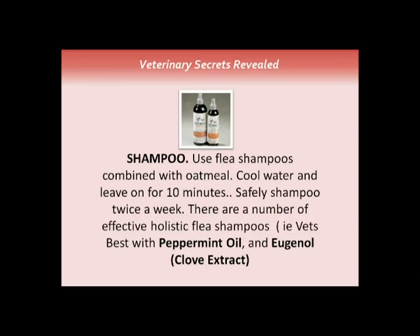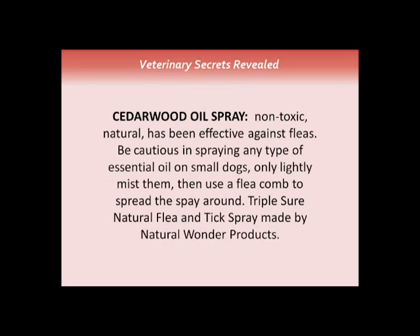One holistic flea shampoo I've used frequently is Vet's Best — it contains peppermint oil and clove extract. There's also Cedarcide oil spray, which is very safe and non-toxic and works well against fleas. One caution: be careful spraying any type of essential oil on small dogs or cats — just lightly mist them and use a flea comb to spread the spray around. Triple Sure Natural Flea and Tick Spray by Natural Wonder Products is a cedarwood oil spray I've had good luck with.